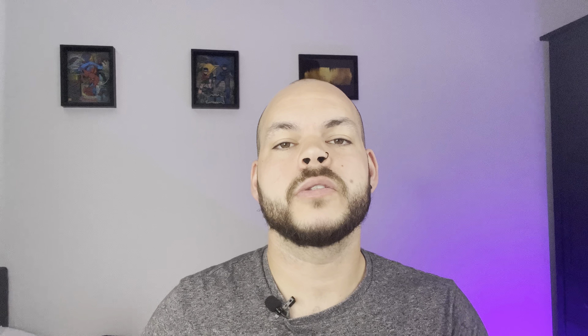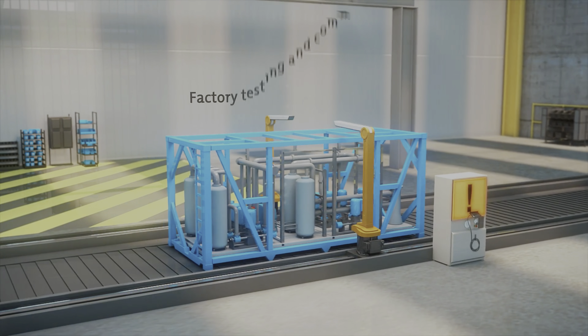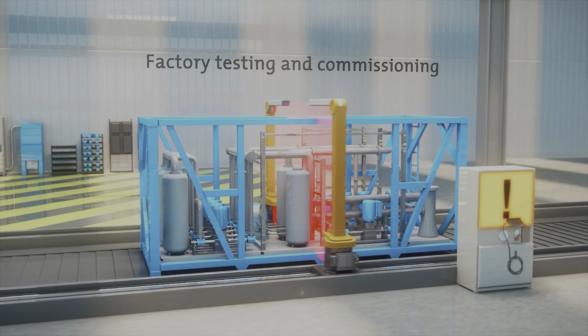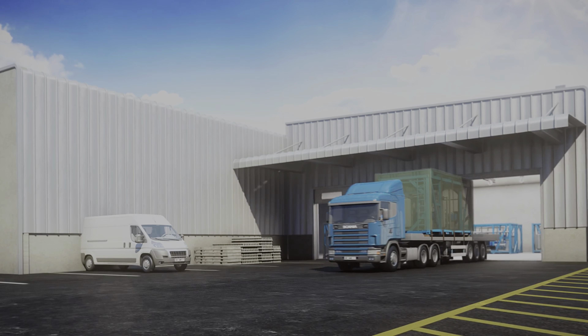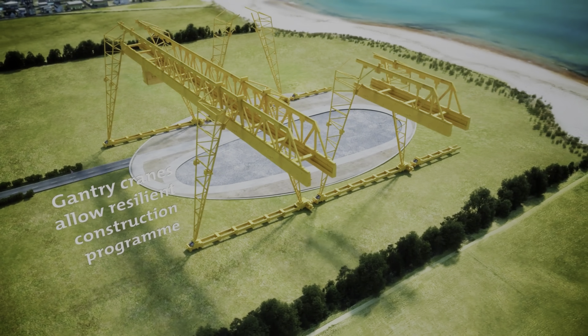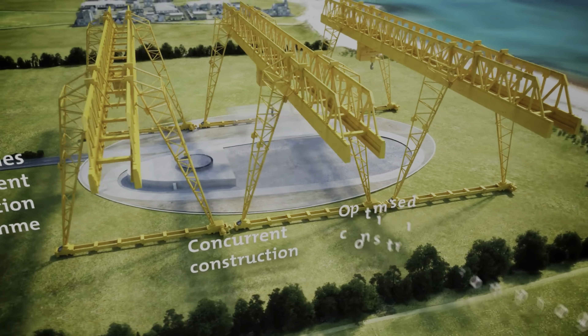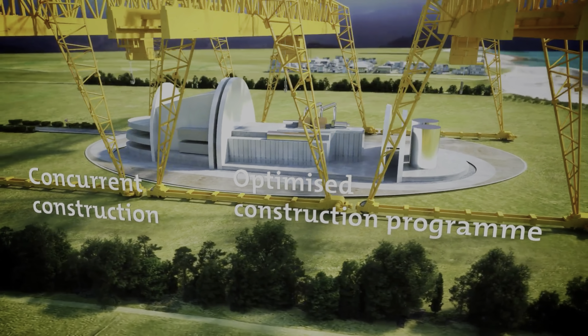SMRs are low cost in comparison to larger reactors. They can also be used as a clean energy source alongside renewables when they're being intermittent — i.e. there's no sun or there's no wind. They'll be made in the UK in factory conditions. Because they're modular, each module will be made inside the factory, put on lorries, and transported to site where it will be assembled. When it's assembled, they build a factory on site, make the reactor inside that factory, then take the factory down — and it's done and it's built.